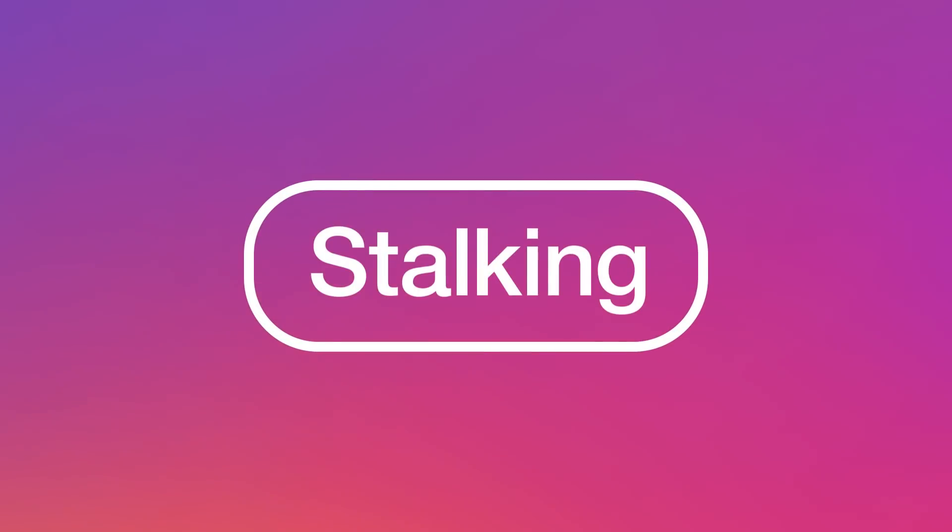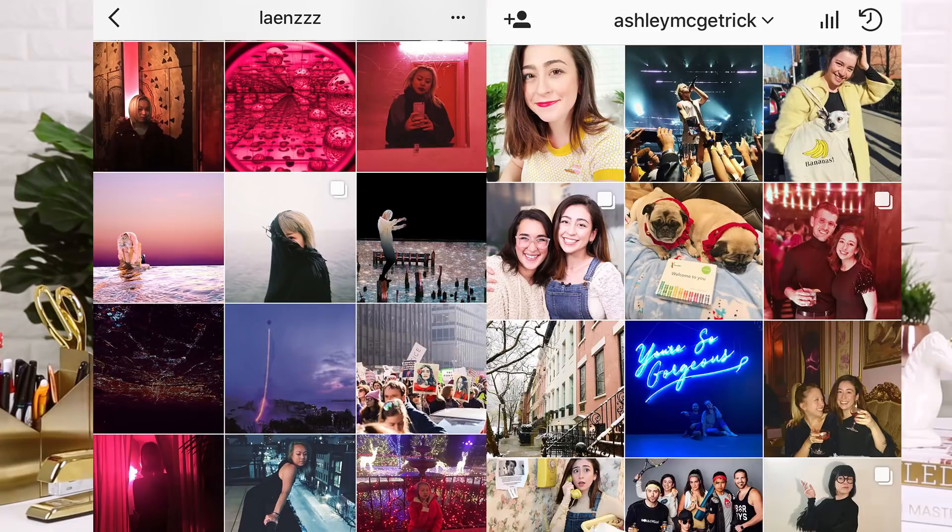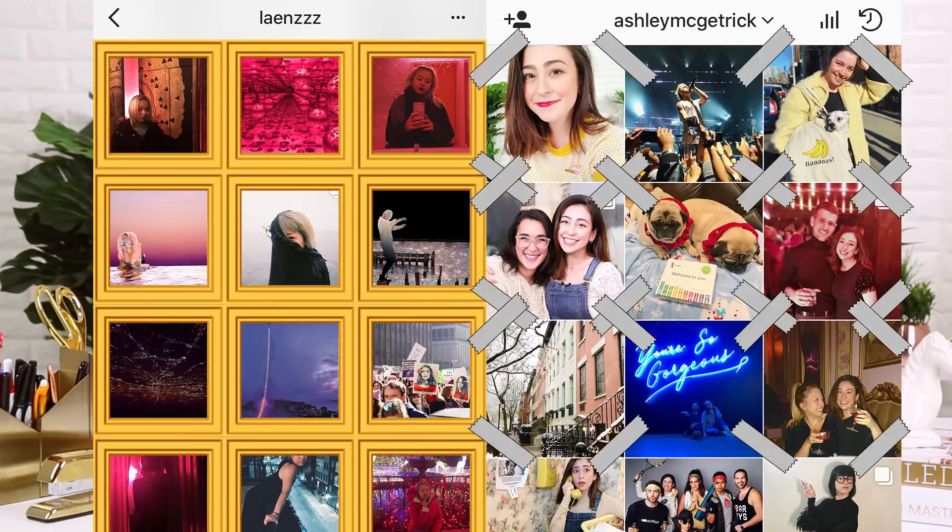We are gonna stalk Christina so hard. Let's be real — we all know how to do it. Don't pretend like you haven't done it before and ended up on your high school crush's aunt's Facebook page. We all know how to get the information; I'm just gonna use it constructively. First, let's go through all her pictures and see what her posting style is like. Her profile compared to mine is like an art gallery versus your mom's scrapbook.